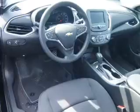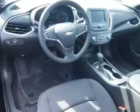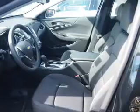Inside you'll find Bluetooth connectivity, an auxiliary input, steering wheel controls, push button start, a backup camera, curtain head airbags, front airbags, side airbags, side impact door beams, and child safety locks.